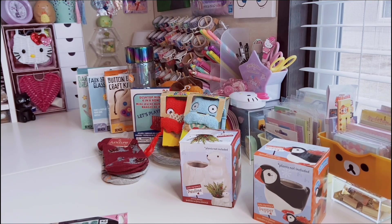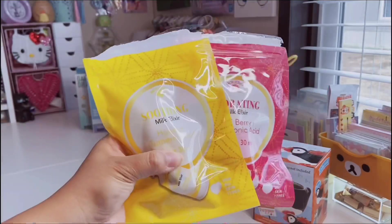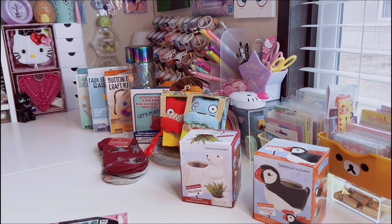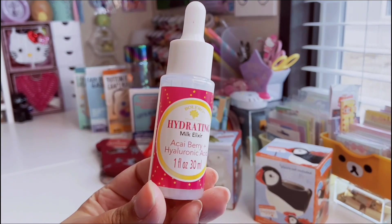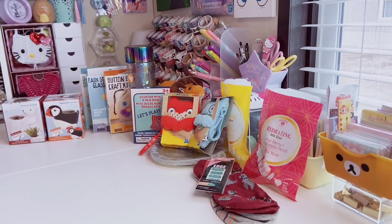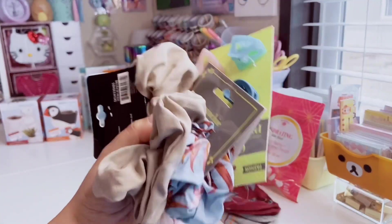The last two beauty items are these Bolero skincare products. I got the soothing milk elixir with honey and turmeric root — you get one fluid ounce. It's like a little serum. I have very sensitive skin and I don't break out with these. They're not life-changing but my skin does feel softer. The next one is acai berry and hyaluronic acid.